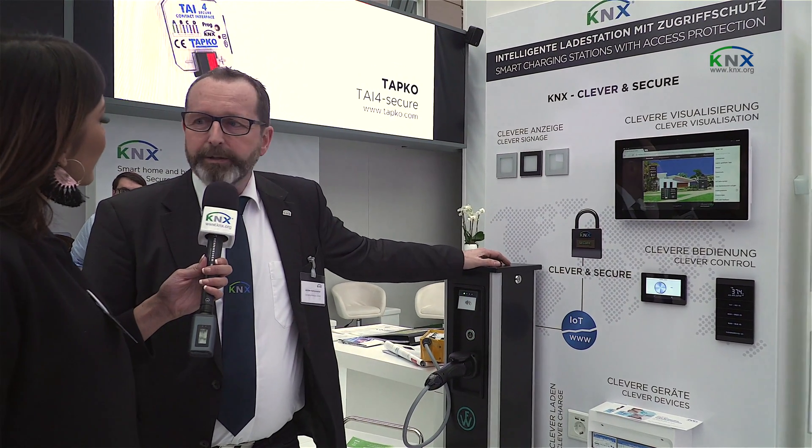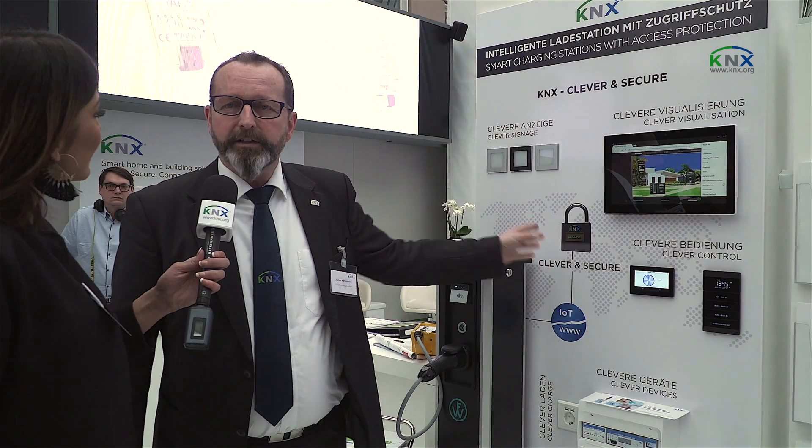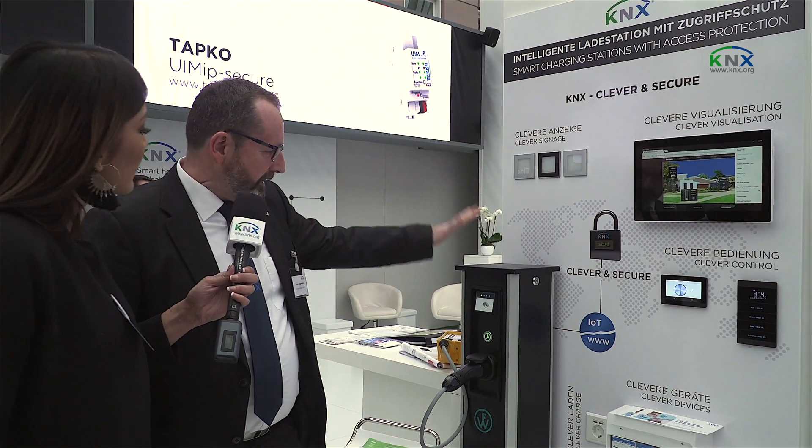This is a situation where we can use a visualization system to combine the open charging point protocol to be combined with the KNX system, especially in this one. It's a good opportunity to show clients how it works, because everybody knows devices like this — and that is the Internet of Things.